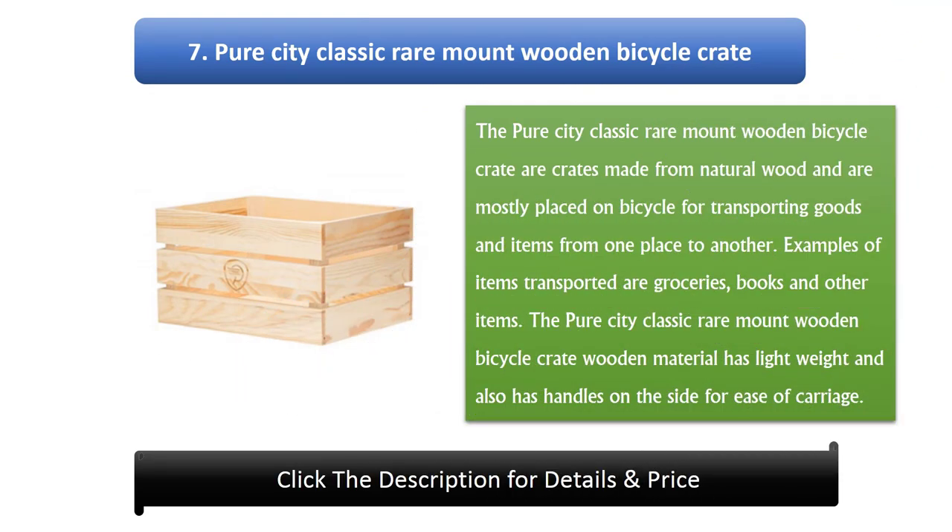Number 7: Pure City Classic Rear Mount Wooden Bicycle Crate. These crates are made from natural wood and are mostly placed on a bicycle for transporting goods and items from one place to another. Examples of items transported are groceries, books, and other items. The crate has a lightweight wooden material and also has handles on the side for ease of carriage.